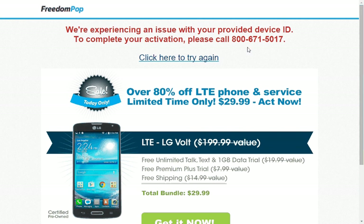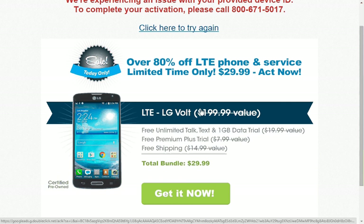I called the 800 number and they checked it for me, and my phone was not compatible. But as you can see right here, I could have just purchased this phone from them, which is only $29.99.